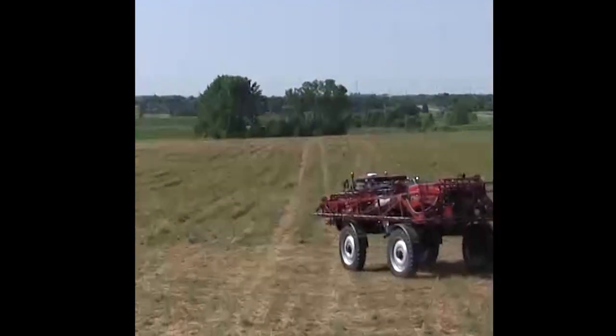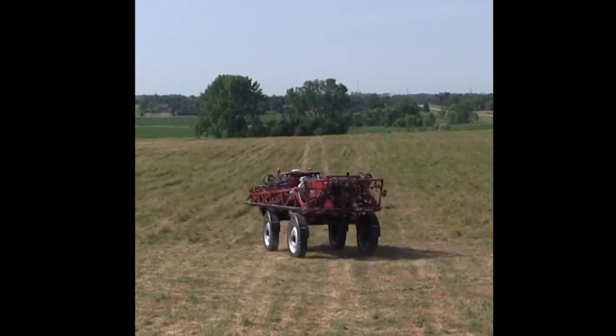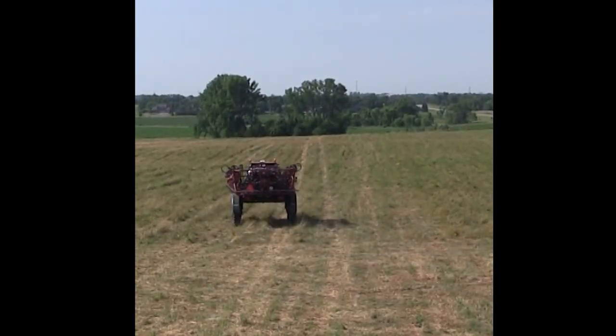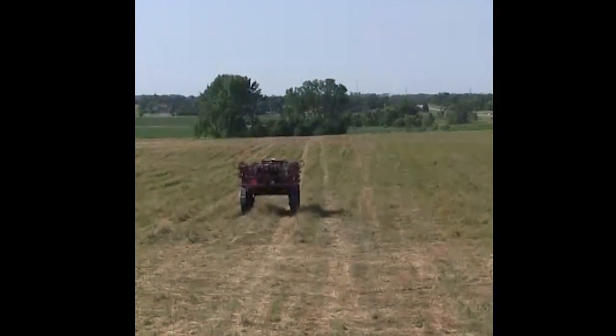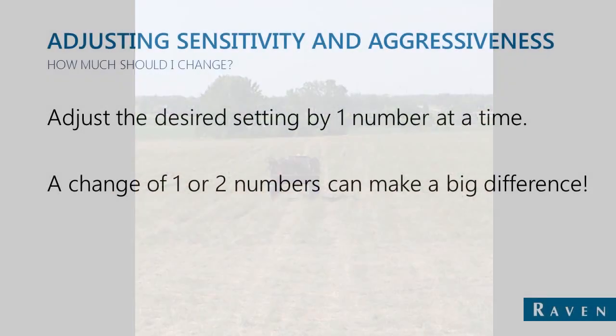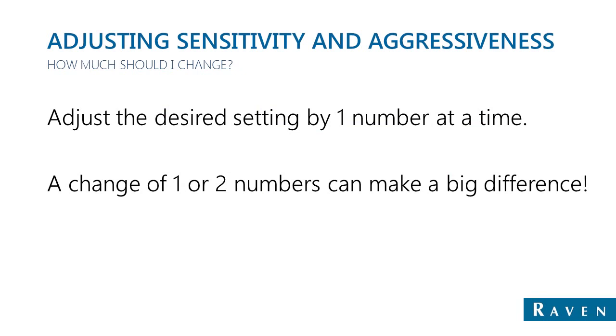Here's also an example of the line acquire aggressiveness being too low. You can see that the machine drives past the line and then has to come back again, rather than driving smoothly to the line. Both the online sensitivity and the line acquire aggressiveness settings can be adjusted one number at a time, and sometimes you'll have a surprising difference by just adjusting that small amount.